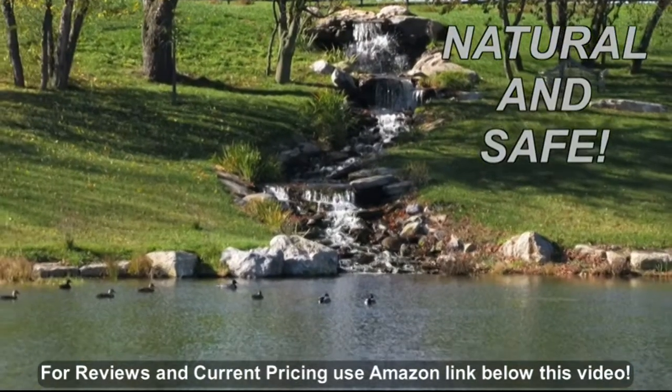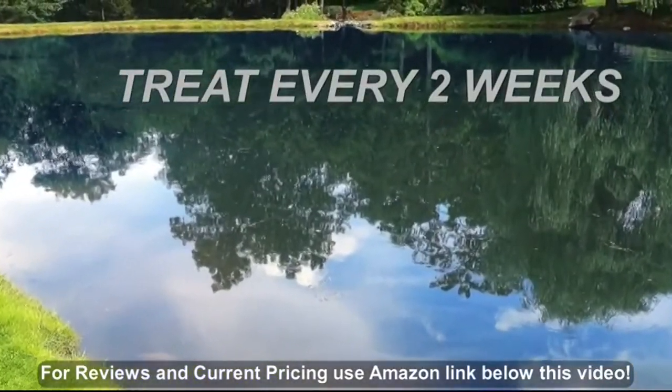Pond Cleanse is natural and safe. Repeat the Pond Cleanse treatment every two weeks for best results.